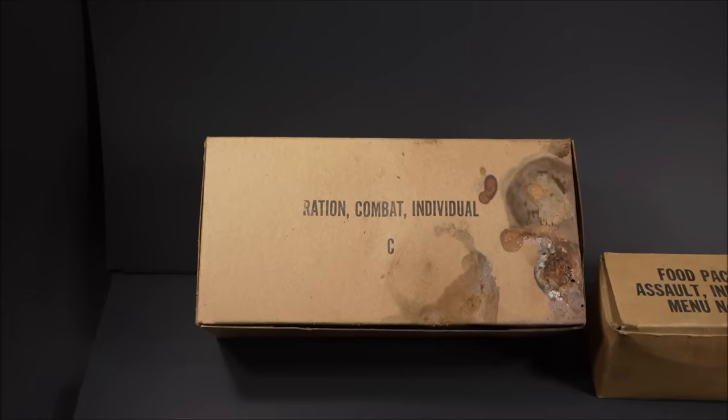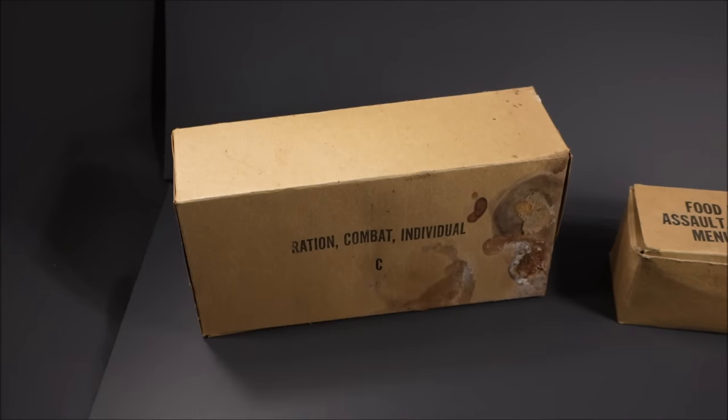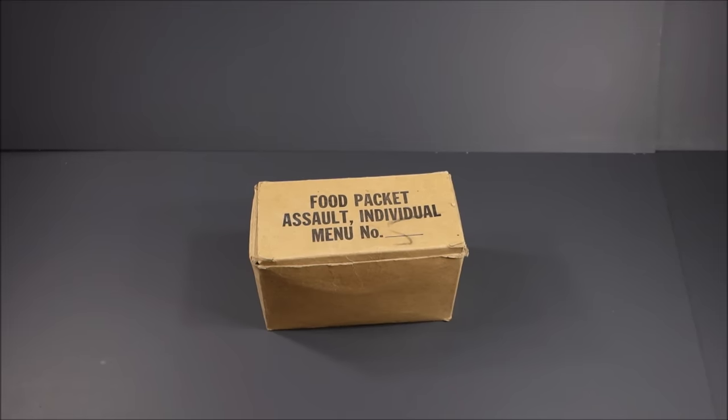The Ration Combat Individual was your standard combat ration used by individual soldiers when no hot meals were available in the front lines. It's a full day's food at 3,600 calories, but it's heavy and bulky — it weighs six and a half pounds. A lot of times they'd get opened and pilfered: the fruit bread, cigarettes, parts of the ration eaten and other stuff set aside out of menu fatigue. The Food Packet Assault was pretty much just a lightweight snack containing 800 to 900 calories, and it weighs a pound.